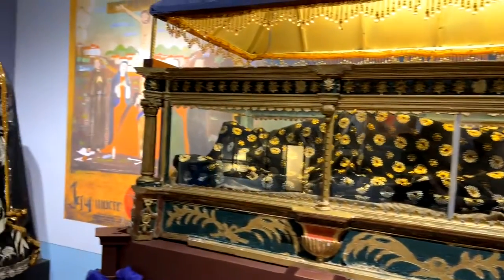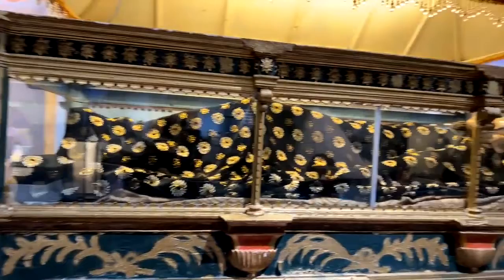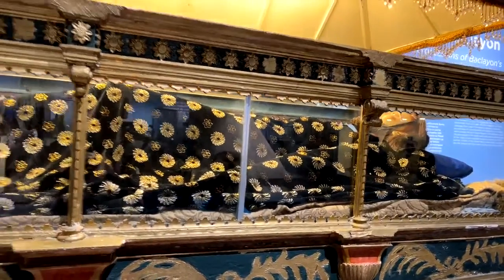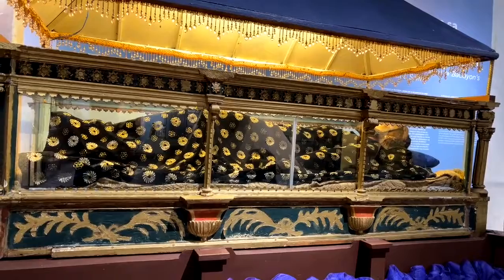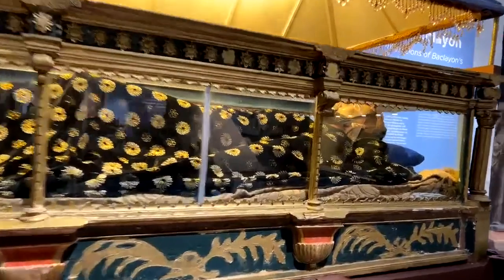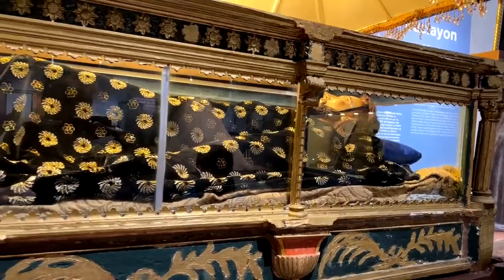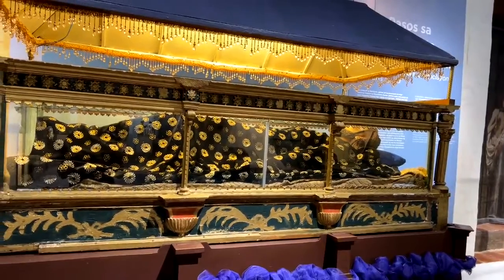Semana Santa is when Jesus died and was crucified. This is the image of the dead Christ. They bring this down for the procession during Good Friday. I find this so interesting because it's almost like bringing the Easter story of Jesus dying to life — it's very visual. Inside the box they've got the dead Christ, like in a coffin. They take this outside the church and do a procession with it on the streets. There's a special carriage to carry it, and this comes out every Easter.